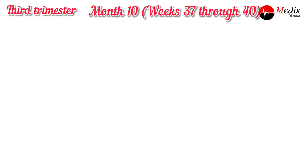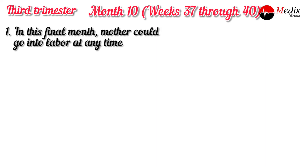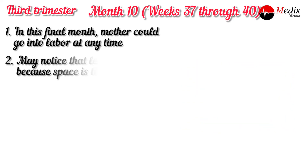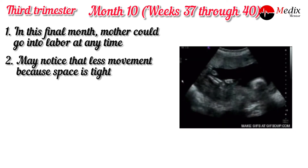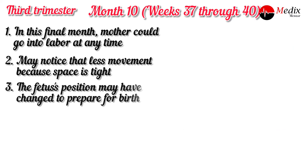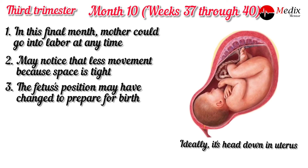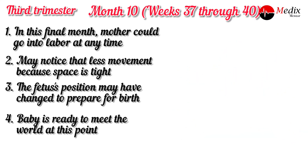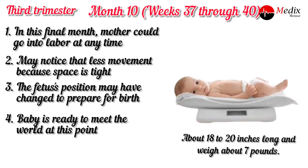This is the final stage — 10 months, weeks 37 to 40. In this final month, the mother could go into labor at any time. You may also notice less movement because space is tight, so do not worry about movement at this stage. The fetus's position may change to prepare for birth — ideally head down in the uterus. The baby is ready to meet the world. The size is about 18 to 20 inches long and weighs about 7 pounds.